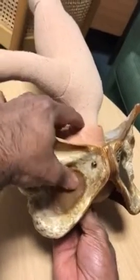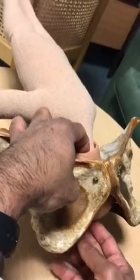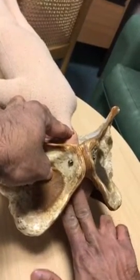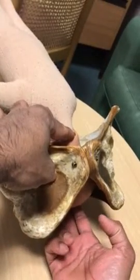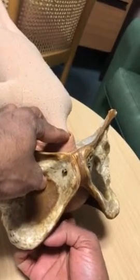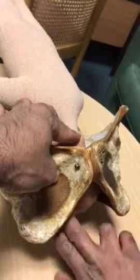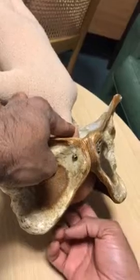If the baby is in an asynclitic position, that means you won't be able to feel both fetal ears. For example, in this scenario, you will only feel the anterior fetal ear but not the posterior because of the asynclitism. The posterior fetal ear is comparatively higher than the anterior fetal ear, and because of the asynclitism, you will only feel one eyeball compared to the completely synclitic head.